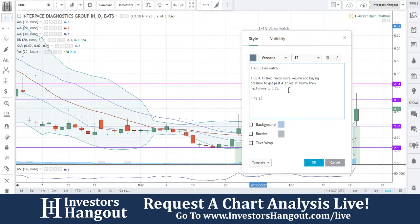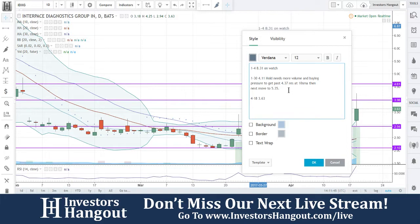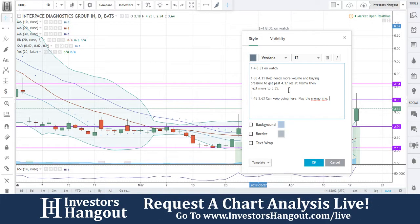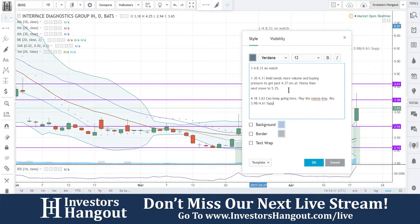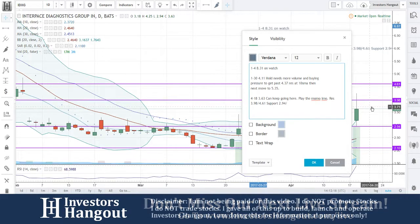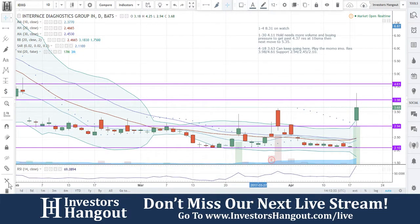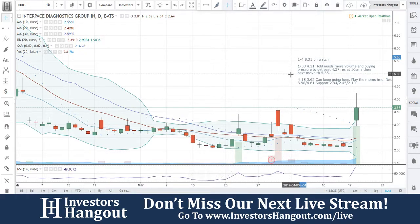They had a press release today on the 18th: Interpace announces coverage of Thyromere with UnitedHealthcare. Interpace Diagnostics Group, a fully integrated commercial company that provides clinically useful molecular diagnostic tests and pathology services, announced that UnitedHealthcare — the largest health plan in the United States — has agreed to cover Interpace's Thyromere test, used in assessing intermediate thyroid nodule fine needle aspirate biopsies. The coverage is now in effect and subject to members' specific benefits plan design. The UnitedHealthcare policy decision is consistent with the National Comprehensive Cancer Network's thyroid carcinoma guidelines, which recommend that clinicians consider the use of molecular testing to identify patients with intermediate cytopathology results with nodules that are actually benign and can thus avoid surgery.